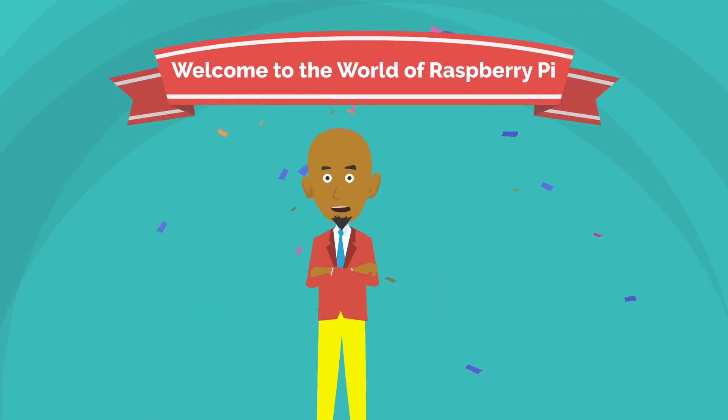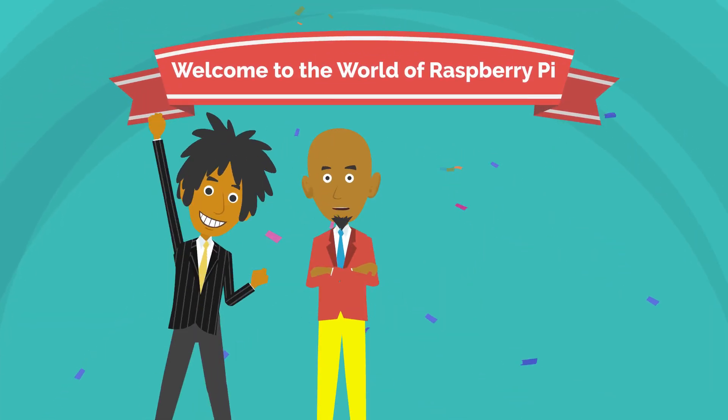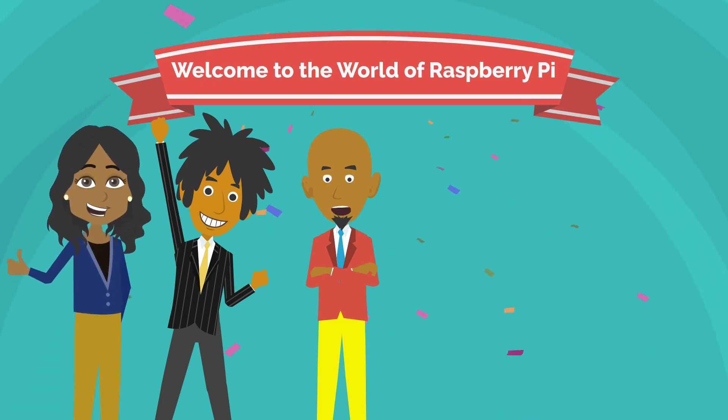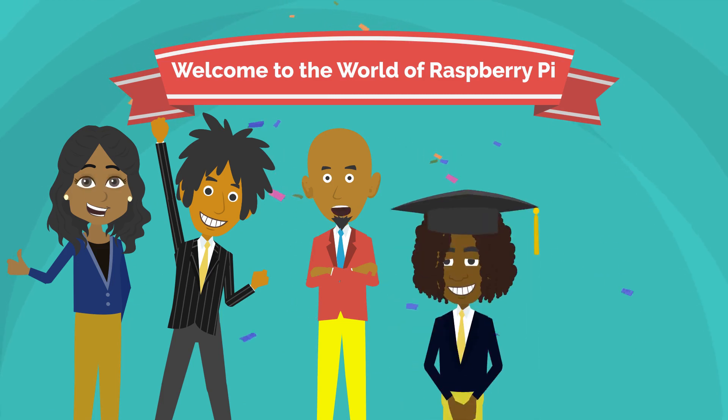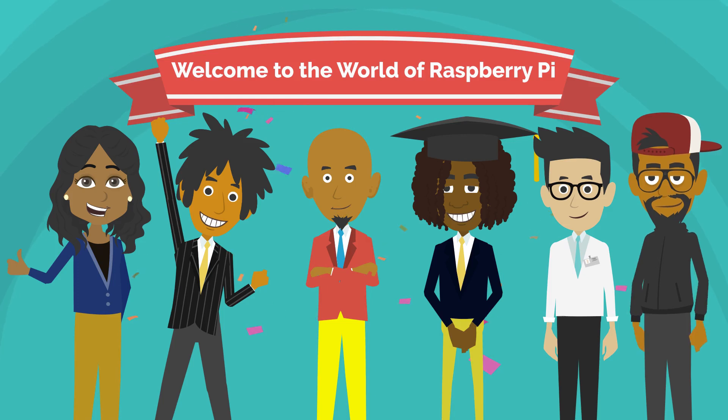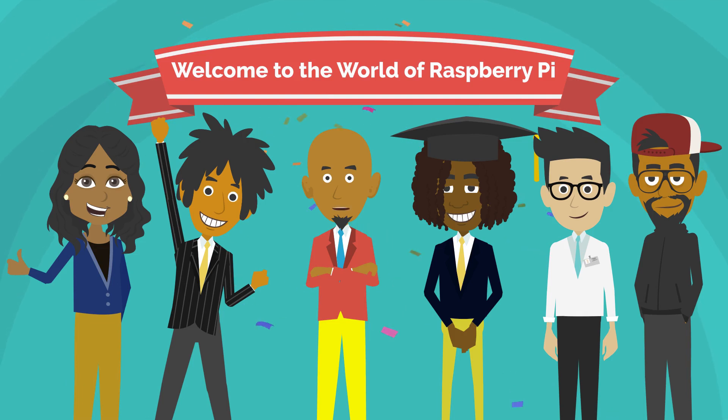Hey everyone, I'm Travis Spivey joined with my awesome son Jordan Spivey, my amazing Mercer fellow mentee teacher Ms. Williams, and my spectacular think tank and make it happen students Mr. Demalios Nash, Shane Bailey, and Sabion Woodard. In today's video, we will introduce you to the incredible Raspberry Pi and some of the amazing things you can do with it.